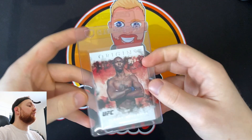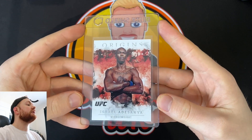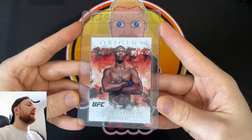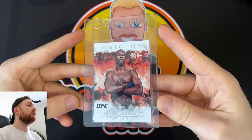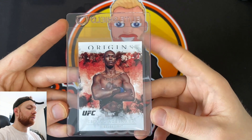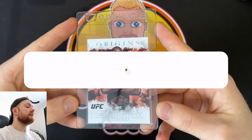For card number one, I've decided to go with this Origins Israel Adesanya card. I picked this up — or I pack pulled it — in my Panini Chronicles opening, which I can put up on screen if you haven't seen that already. In that video I pulled one of these cards, which is a particularly nice one. He's the current middleweight champion and I'd like to see that one graded.